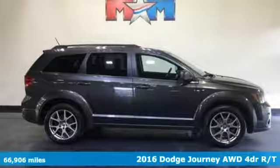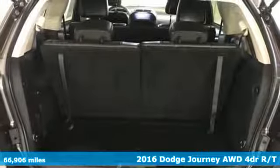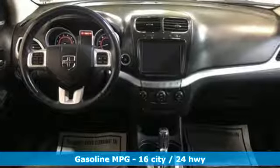Here's a 2016 Dodge Journey. This burly mid-size crossover offers a gratifying interior, a potent engine, and impressive fuel economy. And get ready for an impressive combination of features.